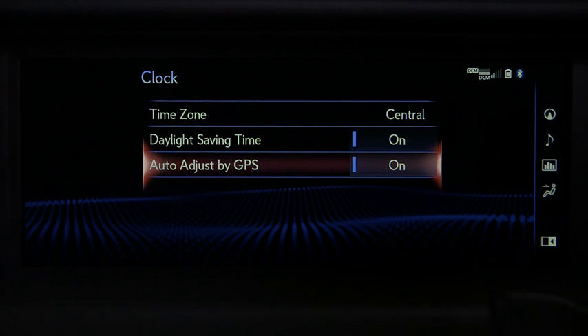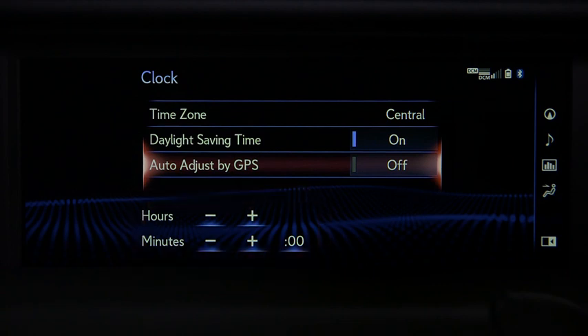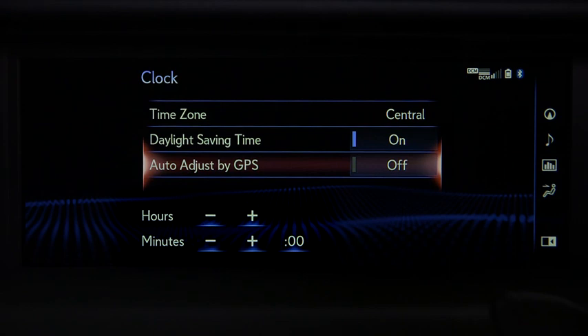Turning Auto Adjust by GPS off displays manual adjustments for hours and minutes. Both the digital clock in the instrument panel and the analog clock on the dashboard will be adjusted.